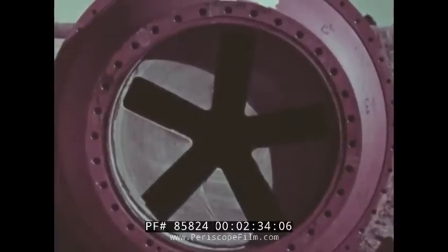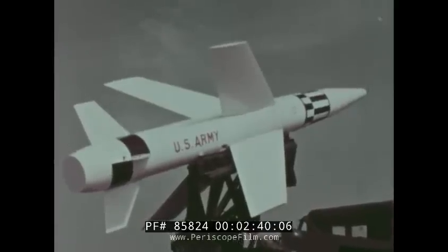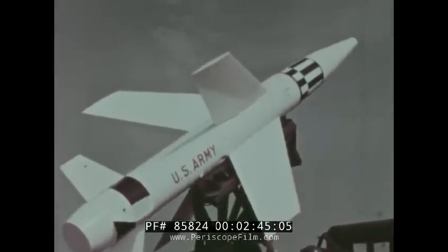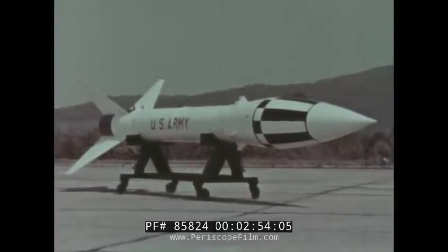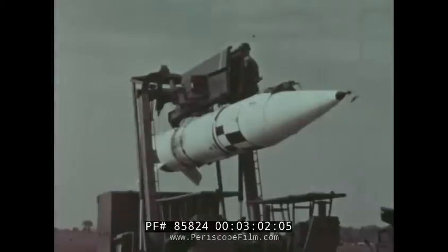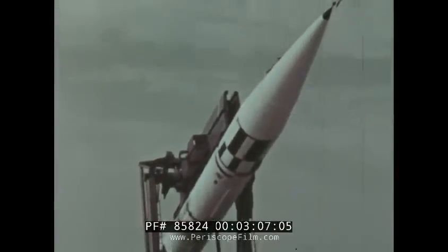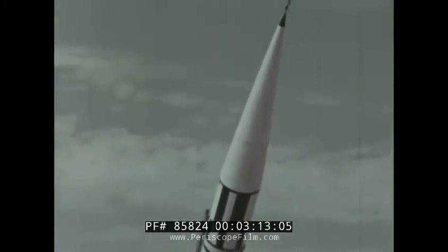New generation solid fuel missiles include La Crosse, a highly accurate general support field artillery guided missile for use in close tactical support of ground troops against hard point targets such as fortified positions. Honest John, designed to provide fire support for ground combat operations, is a free flight rocket with a range equivalent to that of medium to long range artillery. Sergeant, a surface-to-surface guided missile which extends the range of artillery, making available to the field commander greater firepower to reach deeper into the enemy rear areas.